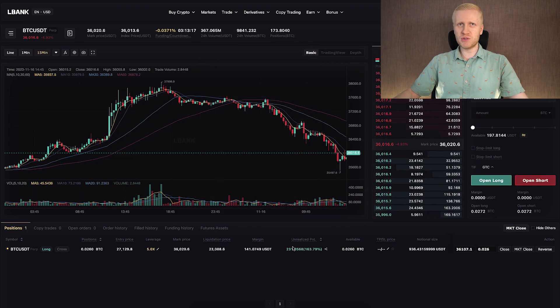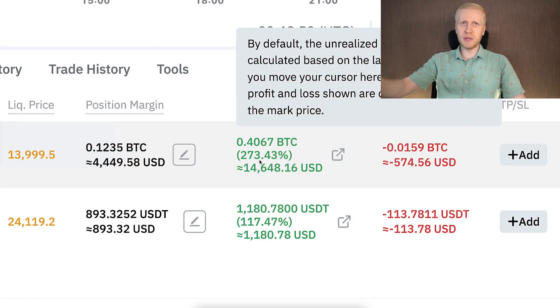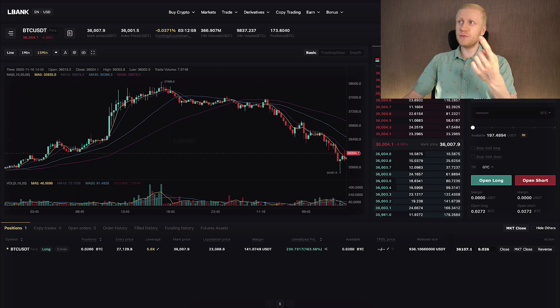Everything is 100% transparent — the same way as on Bybit when I opened a trade in front of your eyes and made more than 14,000 USDT profit. And guess what? The strategy was exactly the same with both of these trades.